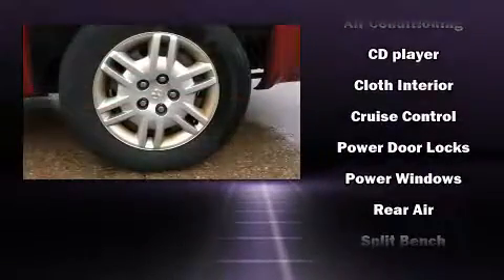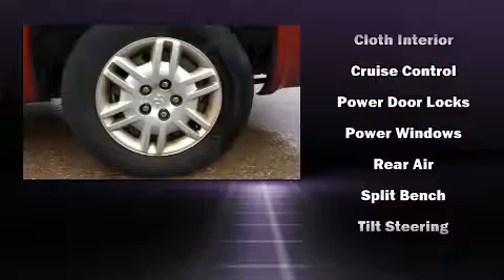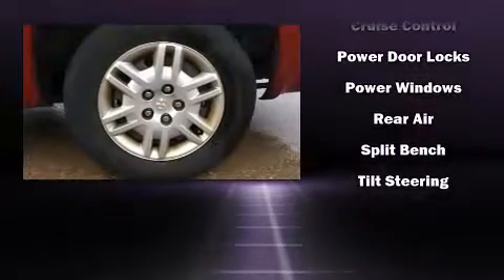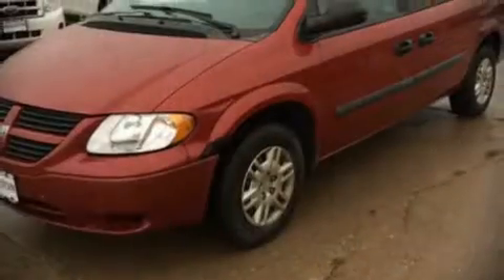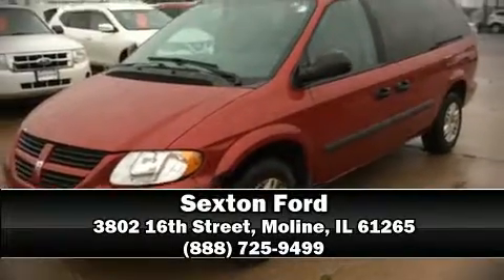Dodge also prioritized safety and security with features such as dual front impact airbags, knee airbags, and four-wheel disc brakes with ABS. Please don't hesitate to give us a call.